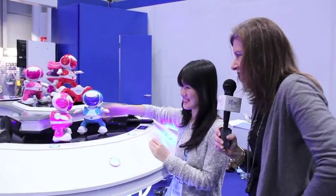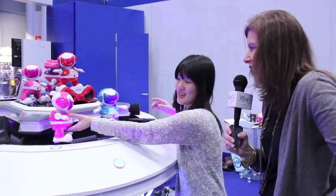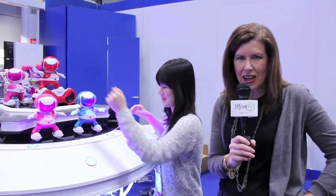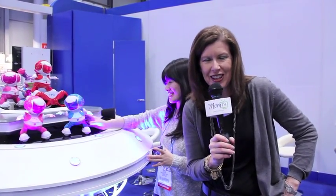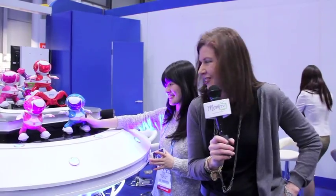Well, and it's at tosy.com, right? Yes, correct. That's T-O-S-Y.com. Very, very cool. Thank you so much for showing it to us. I'm Maria Bailey here at the T-O-S-Y booth in New York City. Dancing.